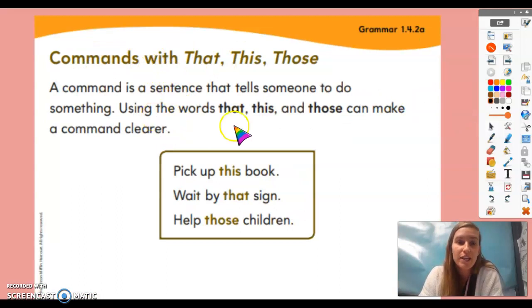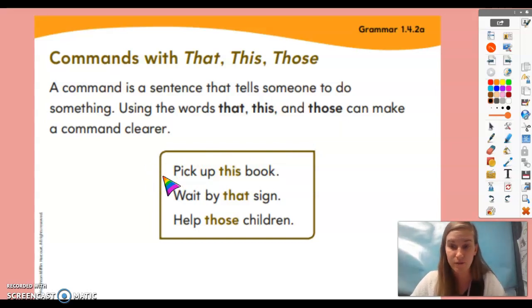Now let's talk about how to make commands clearer. We can use words like 'that,' 'this,' and 'those' to make a command clearer. For example, the sentence 'pick up this book' tells me a specific book to pick up. If I just said 'pick up the book,' you might not know which book it is, but if I say 'pick up this book,' you know exactly what book to pick up.